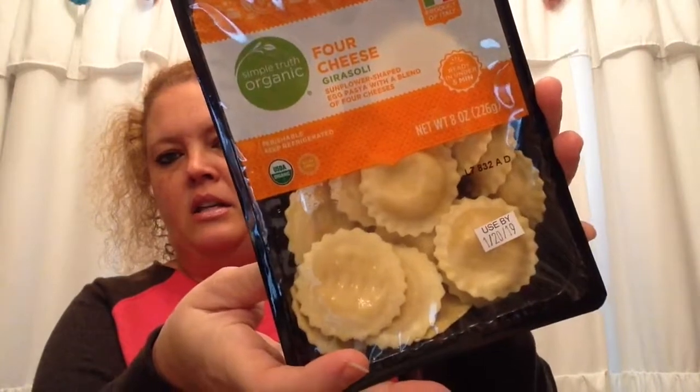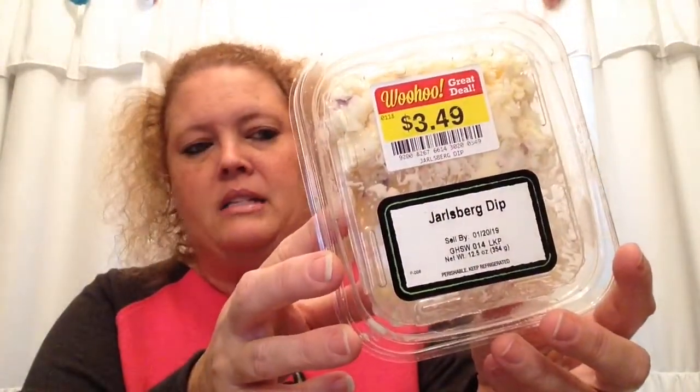Since I'm freezing them we can extend that use-by date by a little bit of time. You know, do what you think is safe for your family — I've never had any trouble going a little past that date. Next I picked up this Jarlsberg dip. I'm not quite sure I'm saying that right.